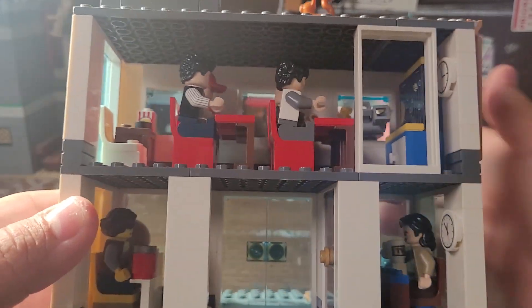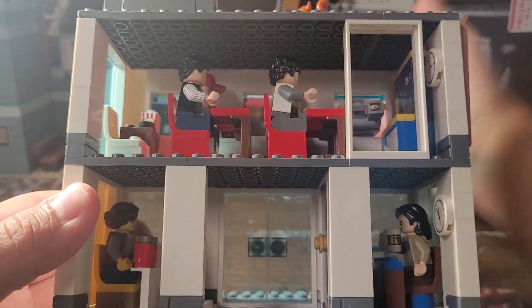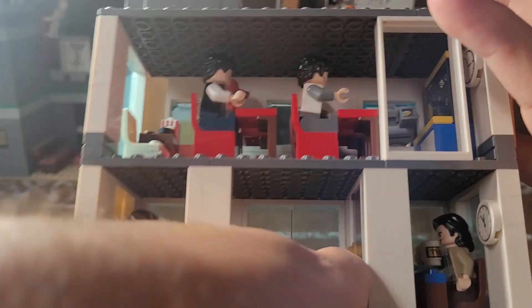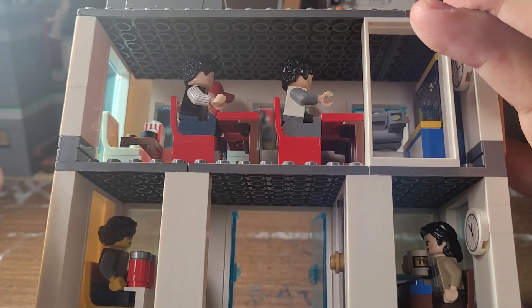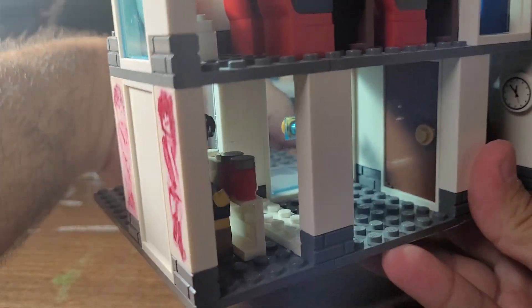That's pretty much it for these two floors right here. One thing I like is the addition of this door piece, which is double doors — but instead of being in different frames that are four studs long, this is a six stud long door frame with two small doors, which looks really cool.